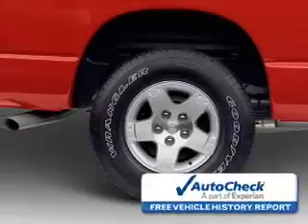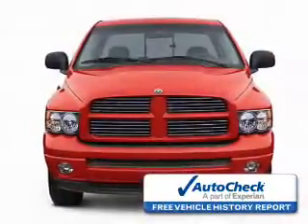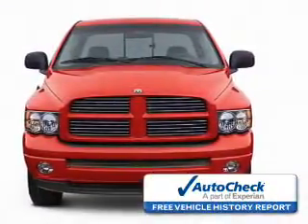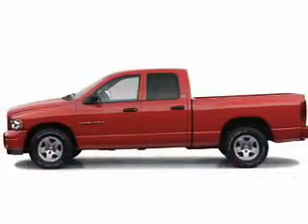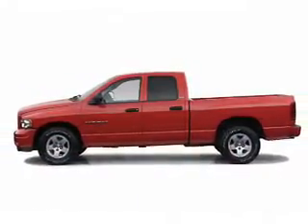Child safety locks. Be confident in your purchase with an AutoCheck Vehicle History Report, the industry's trusted vehicle history provider. Let us put you in the driver's seat today. Call or click to contact us.